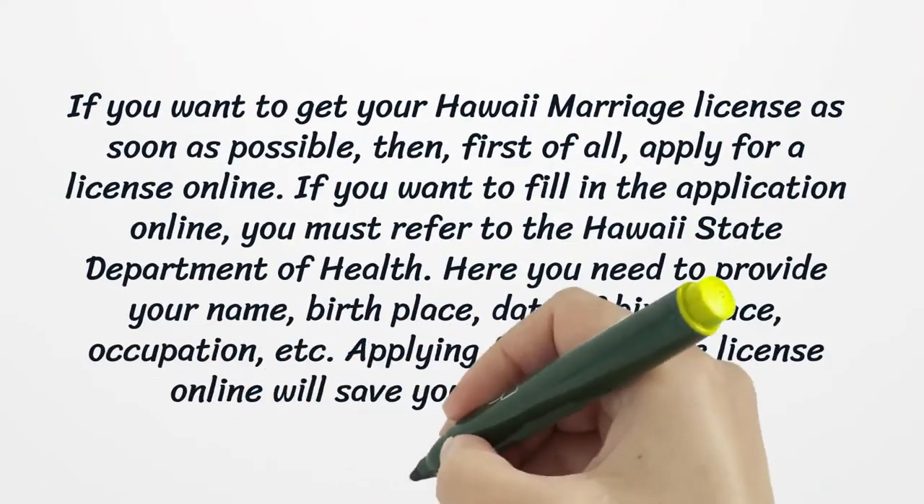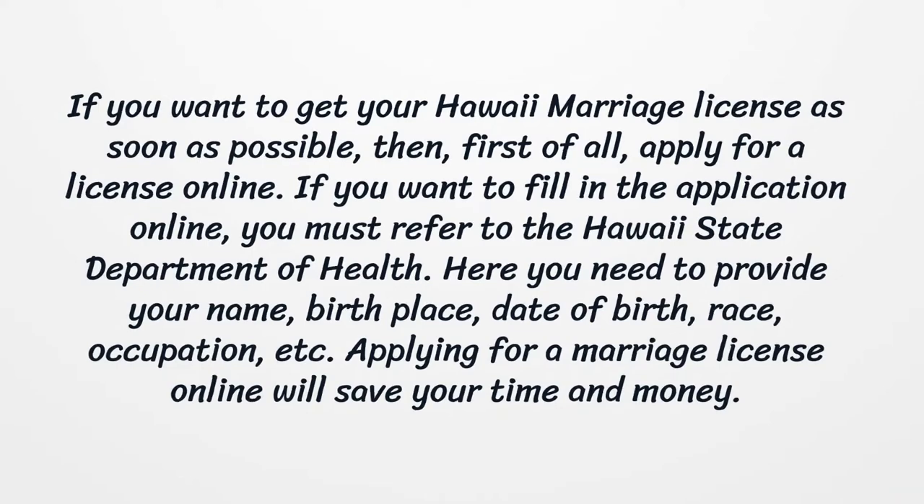If you want to get your Hawaii marriage license as soon as possible, then first of all, apply for a license online. If you want to fill in the application online, you must refer to the Hawaii State Department of Health. Here you need to provide your name, birthplace, date of birth, race, occupation, etc. Applying for a marriage license online will save your time and money.